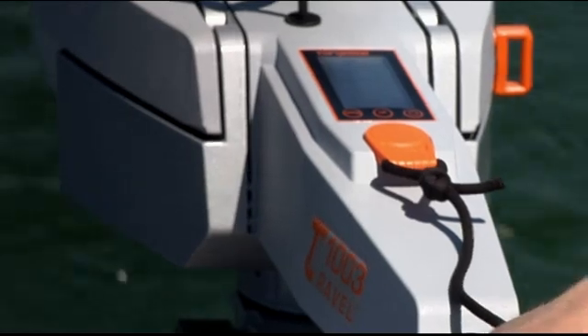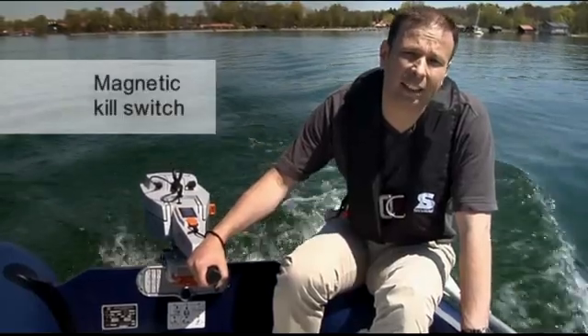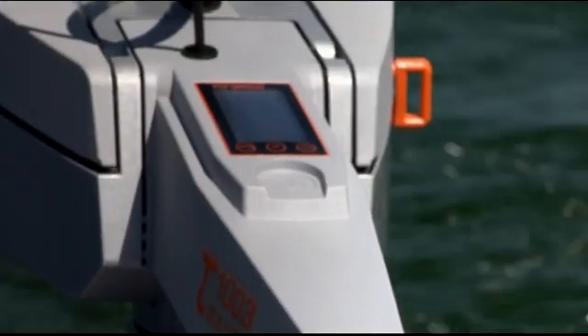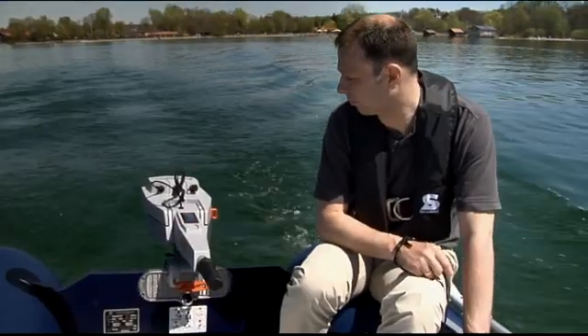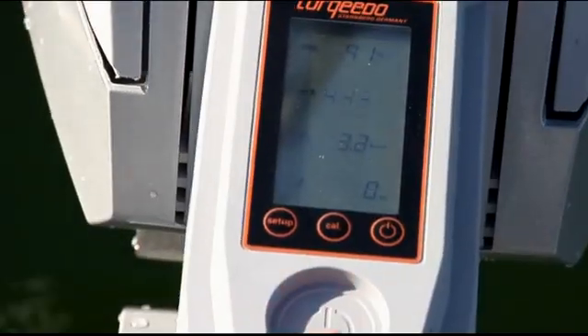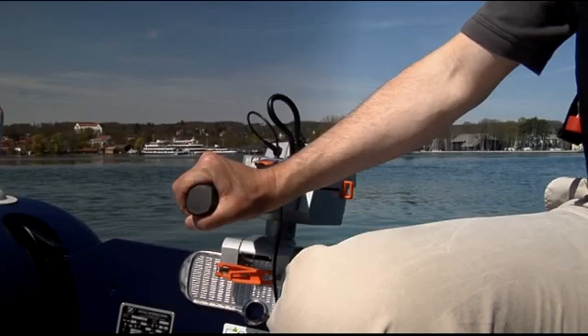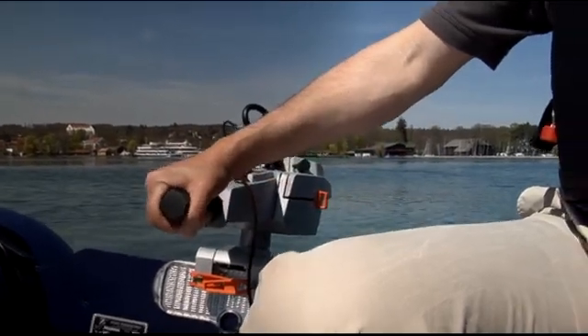Also, the kill switch is waterproof — that's why we did it magnetic. You can pull it off in any direction and the motor will stop. If you put the kill switch back on, you first have to set the tiller to zero and then you can go again from there, so nobody can get hurt by accidentally starting the motor.